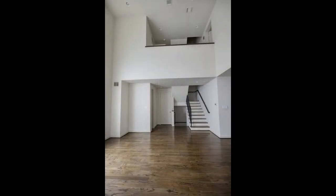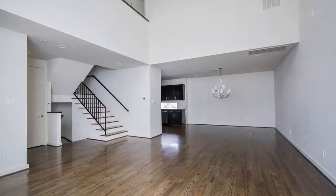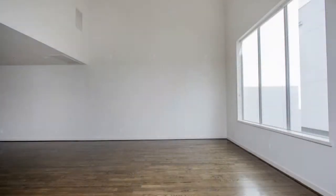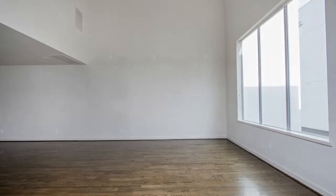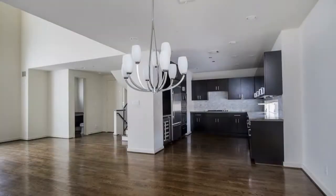As you get to the main floor, you'll be welcomed by an open floor plan that seamlessly integrates the living, dining, and kitchen areas. Towering cathedral ceilings, large windows, and gorgeous wooden floors make for a jaw-dropping first impression.